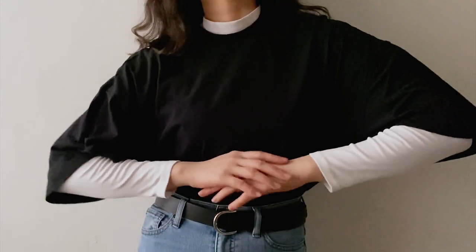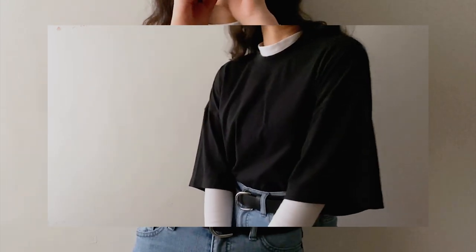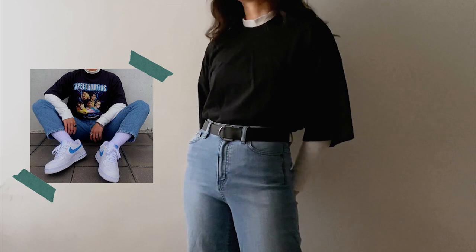For the last outfit, this look is very 90s streetwear. I wore the white long sleeve top from the first outfit and topped it with an oversized shirt from Uniqlo. This would look so much better with a band tee or a graphic tee, but I don't have those at the moment — looks like I'm gonna go shopping.